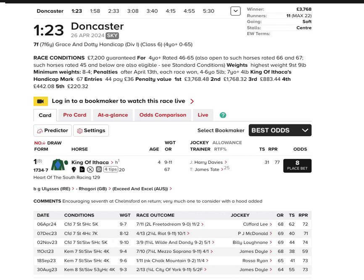We're going to take a quick look at the 1:23 at Doncaster, race one on the card on Friday. 7 furlongs, £3.7k to the winner, class 6, four-year-old and up, 0 to 65.